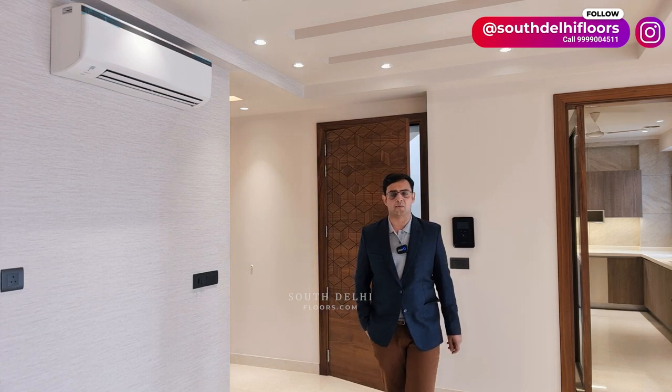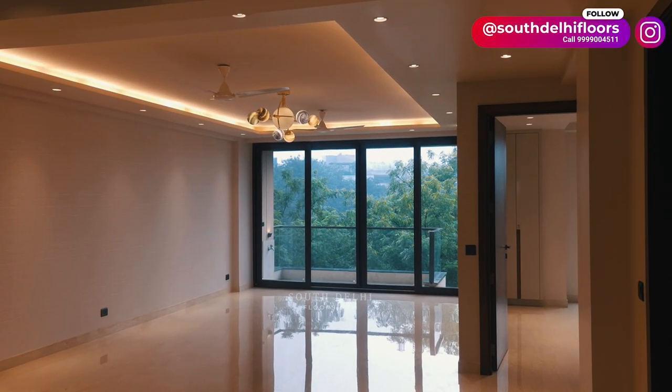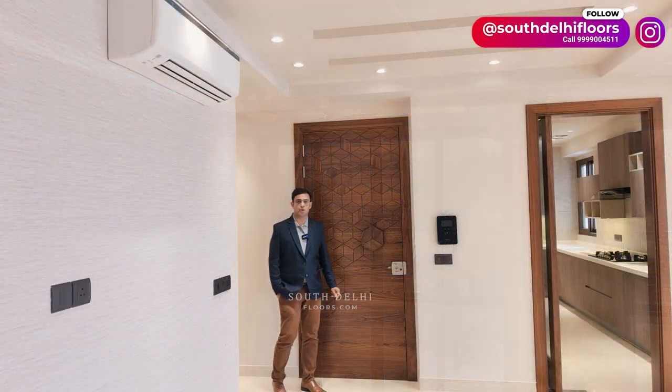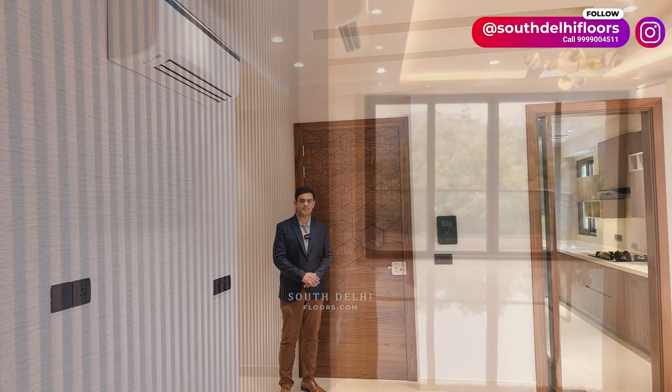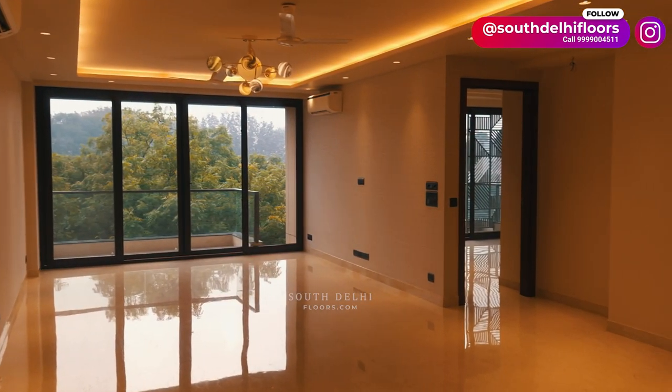Welcome to South Delhi Floors Property Vlogs channel. Today I'll be showing you a 311 square yard top floor with terrace garden in Sabdhajang Enclave. Let's have a look at this video tour. A beautiful wooden door with a lot of detailing work. This luxury builder floor apartment has stunning interior detailing.